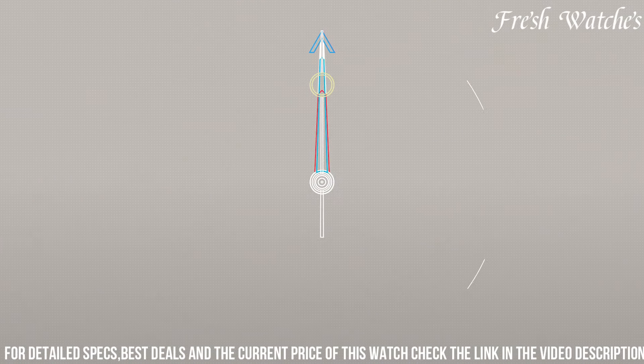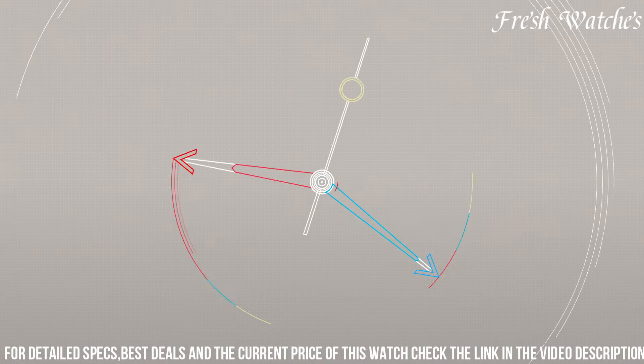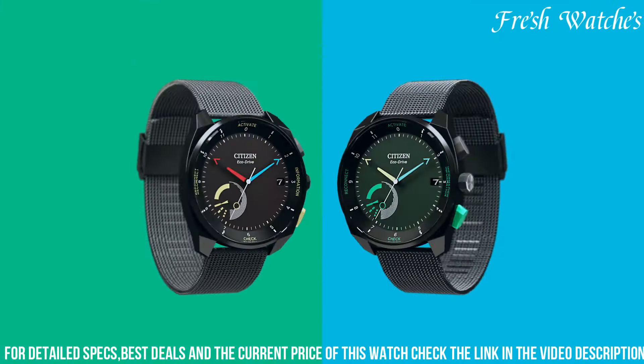The Citizen Biz 7000 and 574E EcoDrive Reaver watch combines style and functionality, embodying the essence of contemporary living.